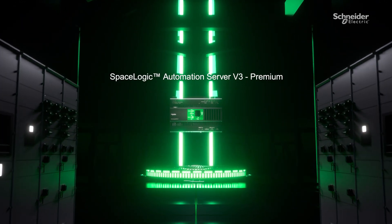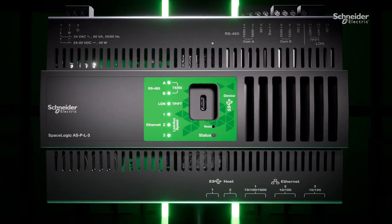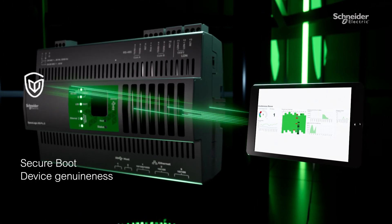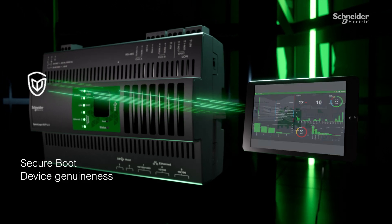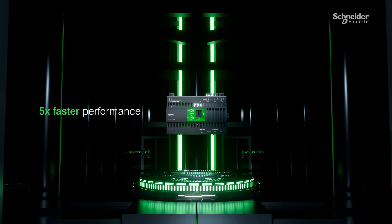Introducing the SpaceLogic Automation Server V3 Premium — modern and powerful building automation in a single edge control device. It transforms high volume data for smart decisions with enhanced security and increased resiliency for five times faster data processing.